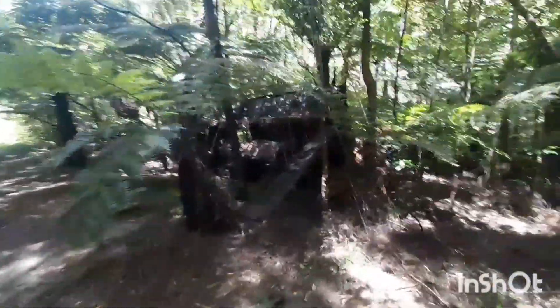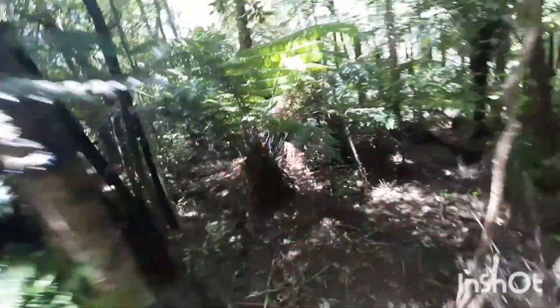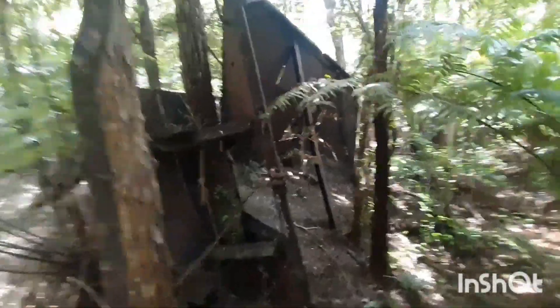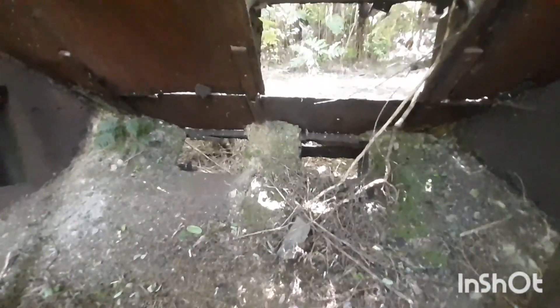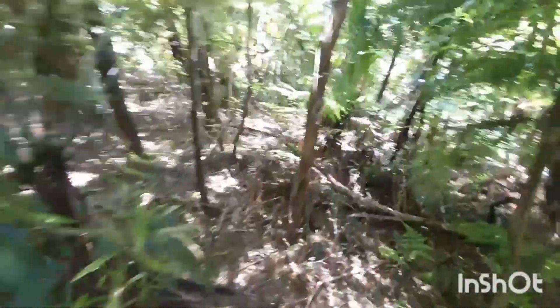Now down in the bush here we've got an old rusted iron hopper. I'm not sure if it really has anything to do with the gold mining or whether there was a quarry up the road and maybe it was more to do with that. You can see the chutes down through there where the rock would have fallen down, probably into some sort of crusher. But it's just been left out here in the bush, slowly rusting away like all the other relics around these places.